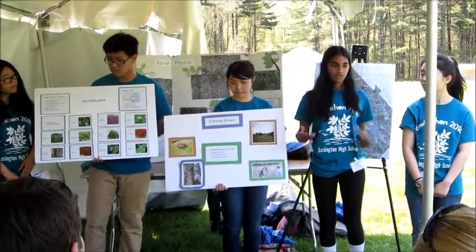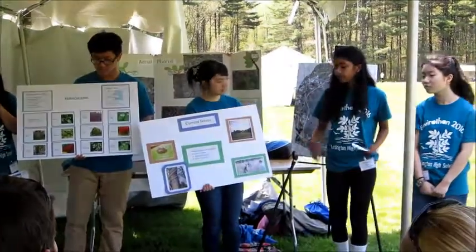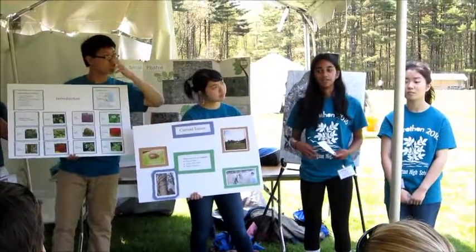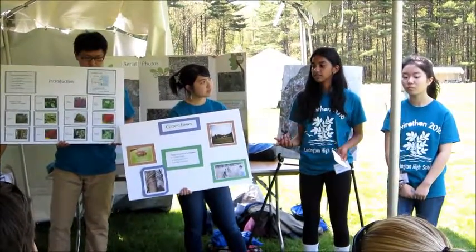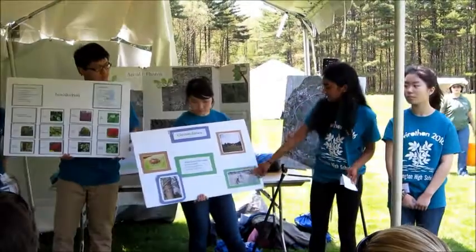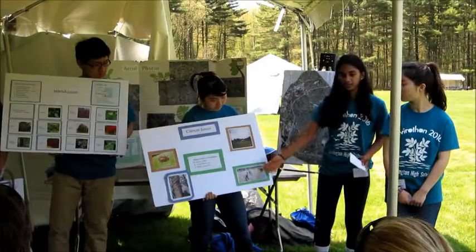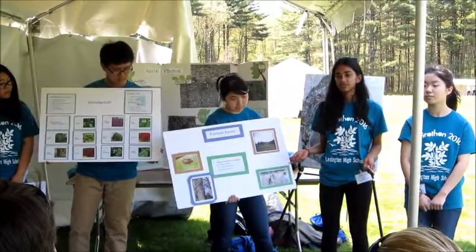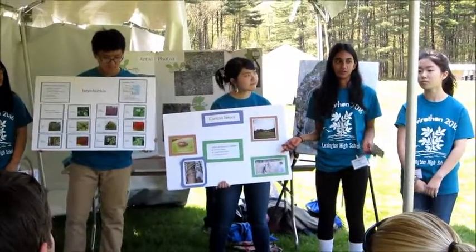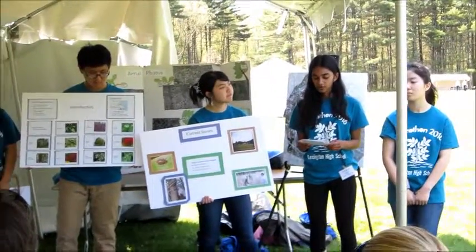At Diamond Middle School, an initiative was taken — Diamond Middle School is located here on the map — to introduce a species of beetle that eats loosestrife. Here are some kids measuring the height of the loosestrife at Diamond when this was introduced in 2002. It does raise an issue, though, because the insect species Galerucella is also not a native species, so it does introduce some controversy there.